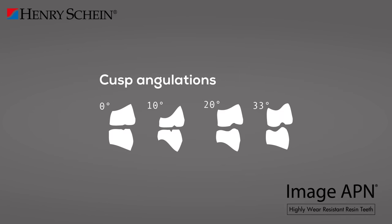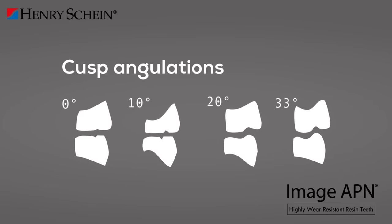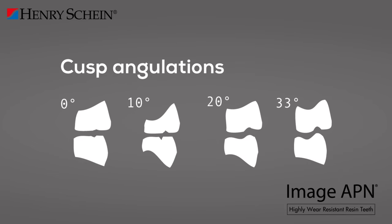The type and quality of occlusion achieved in each patient are directly related to the shape and size of the posterior tooth cusps. Therefore, the posterior teeth of Imageapien are defined by cusp inclinations, which are one of the factors in the laws of articulation for achieving balanced occlusion.